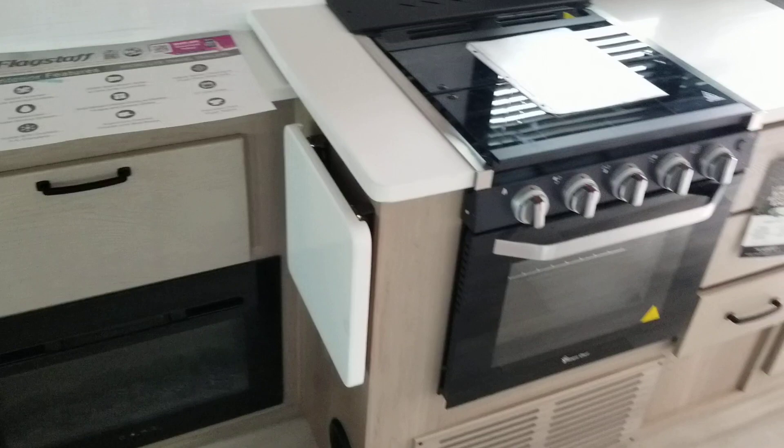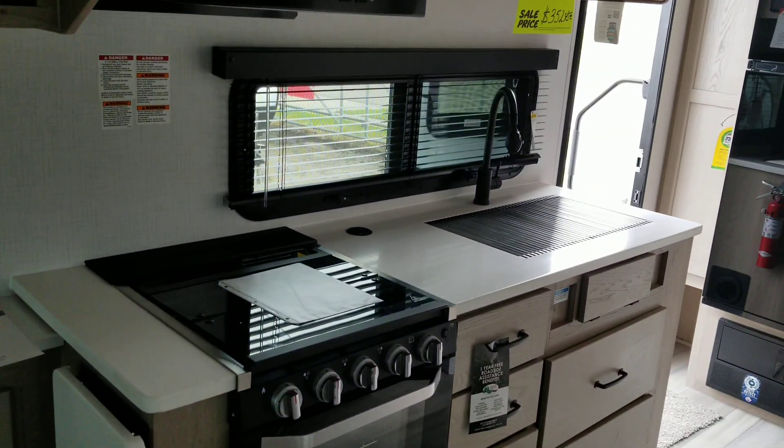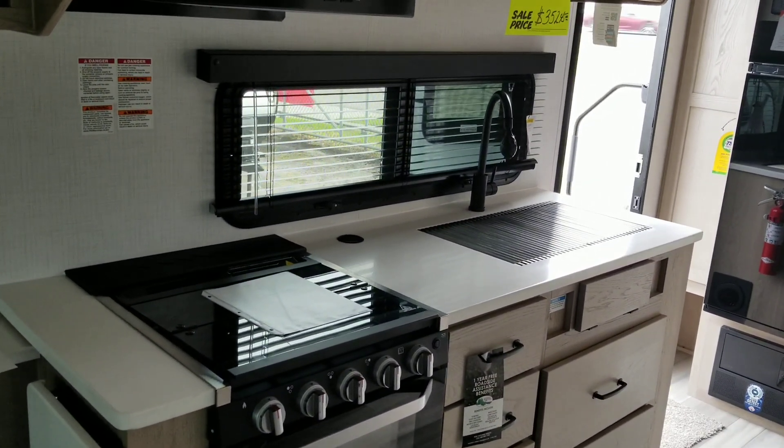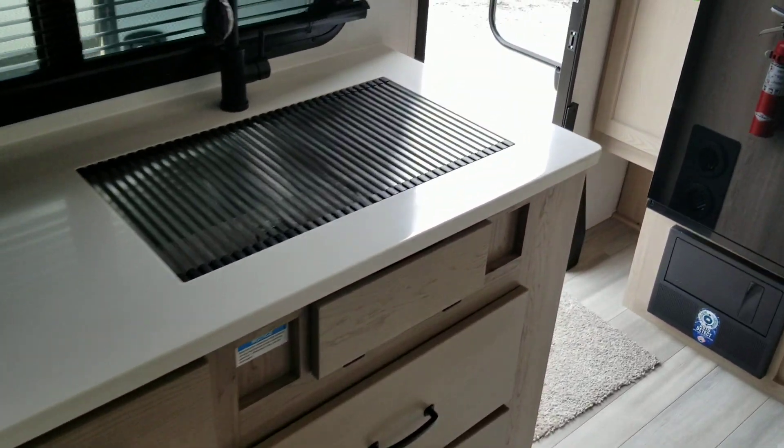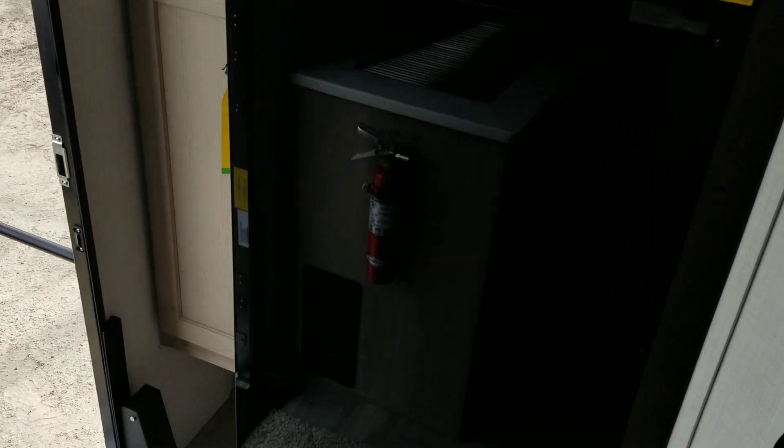Here's your kitchen — lots of counter space, a sink, faucet, microwave, and a stove and oven combo. Over here we have a Magic Chef electric refrigerator, and another cabinet over here on the left of it.